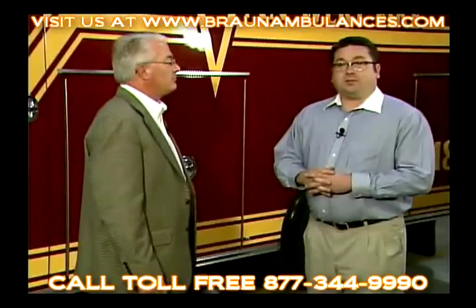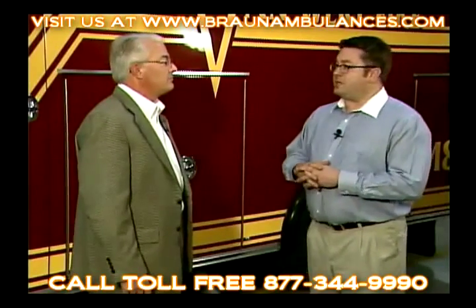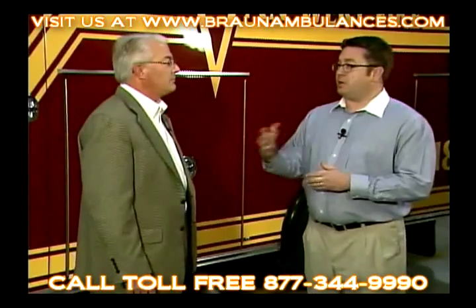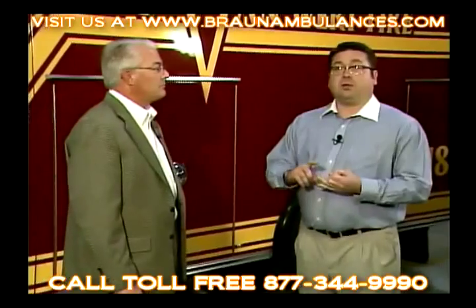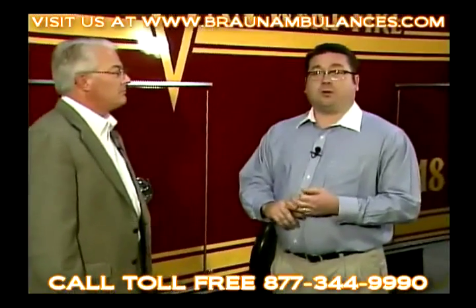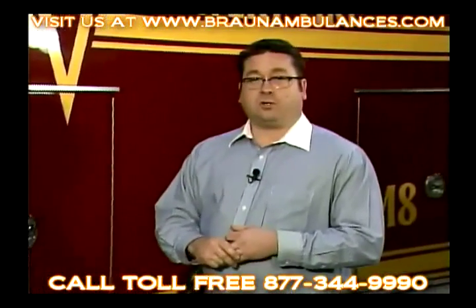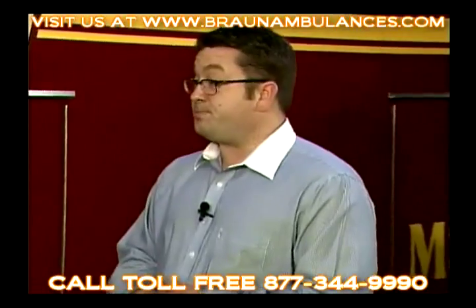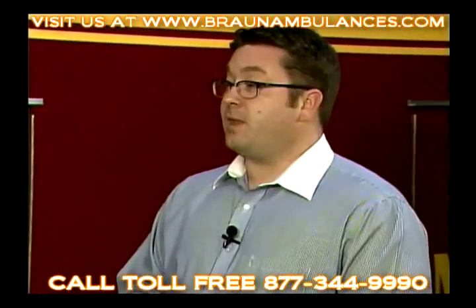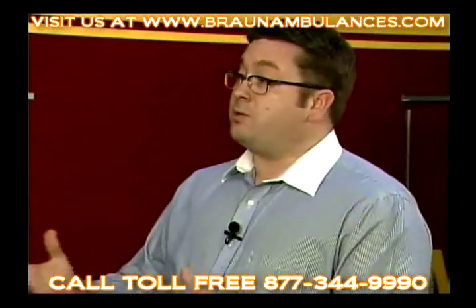Braun's been in business for 35 years, going on our third generation of ownership, known as an innovator in the industry. Let me tell you about some of those innovations: our solid body construction, easy glide side entry door, Master Tech multiplex electrical system, seal tight doors, and our Eberhard free-floating handles, just to name a few. Are these all exclusive to Braun? Absolutely they are.